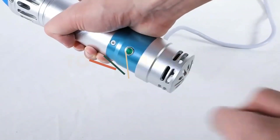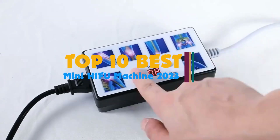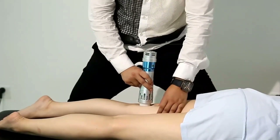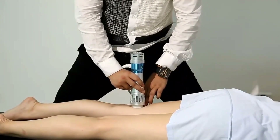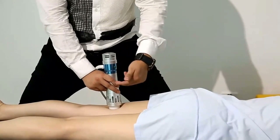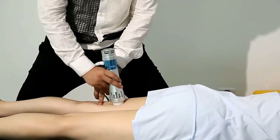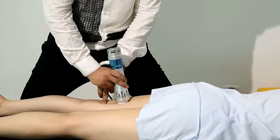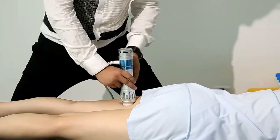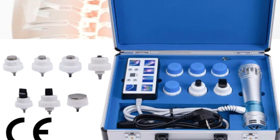Hi guys. HIFU machine can penetrate to the dermis and fascia layer. Suitable for face, forehead, corners of eyes, chin, neck and so on. It can effectively help skin anti-aging, reduce wrinkles, remove fine lines in bags under the eyes, and improve eye conditions. Mini Facial Contour Machine is made of high-quality natural and recyclable materials and will not cause damage to the skin. It is also very suitable for carrying around, enjoy professional care anytime, anywhere. So, let's get started.